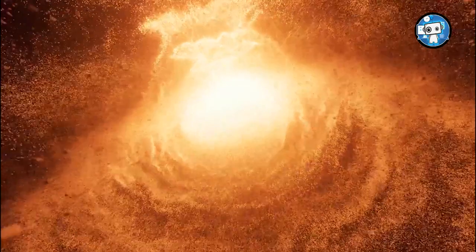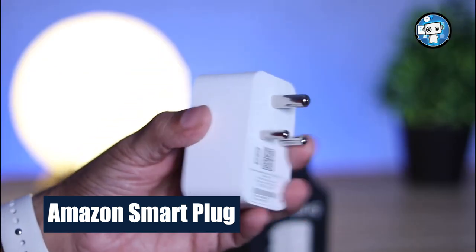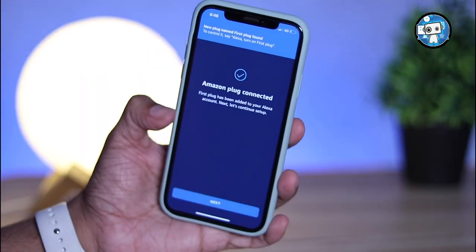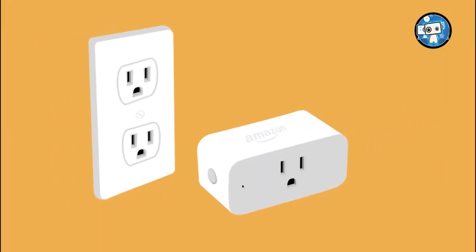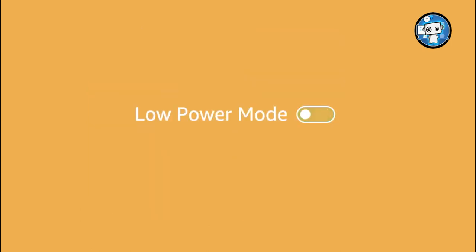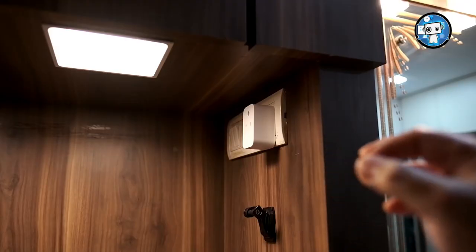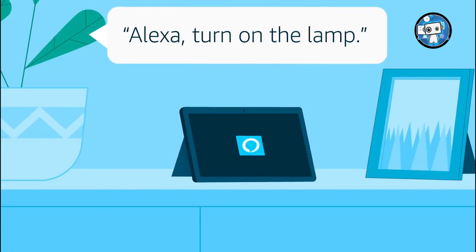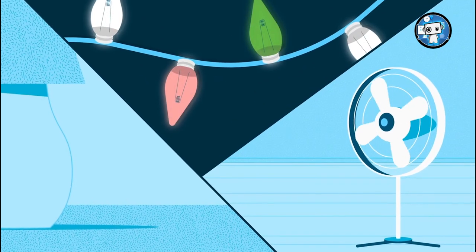Amazon Smart Plug. This little wall wart might seem underwhelming compared to many other cool tech gadgets, but you might be impressed with how much you like this $24 innovative home accessory once you start using it. Head out on vacation and can't remember if you left a fan or AC unit running? If it's plugged into this, you can simply open your Alexa app and cut off the power. Alexa also has impressive power monitoring tools, so if you have more than one around your home, you can determine which appliances cost you the most money and adjust your usage accordingly.